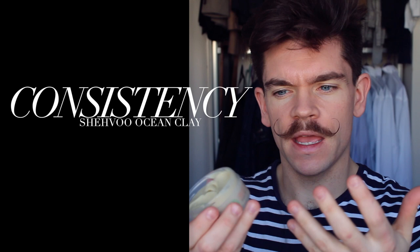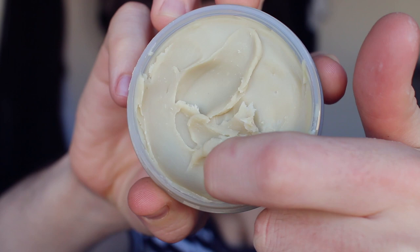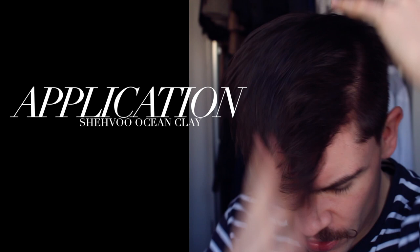Getting right into it and looking at the consistency — this is one of the things that first got me, in that it is called a clay but I think this is more like a wax clay, a hybrid. It's barely hard to touch and has a slightly waxy consistency to it, which means you really do need to warm it up. It takes quite a lot of energy. Applying it, just sweeping through, it is fairly easy to apply — but that really does rely on you having warmed it up properly. If you don't, with waxy products or anything thick in consistency, it's going to get stuck in and you're going to get bits.